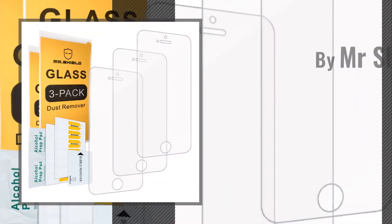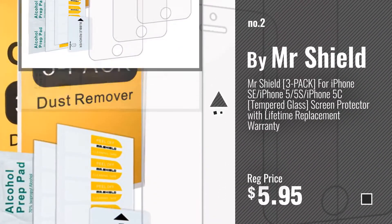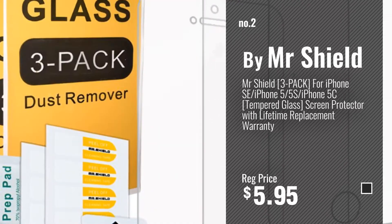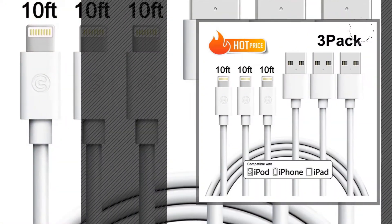Number 2. Buy Mr. Shield. Number 3. Buy Kaplex.